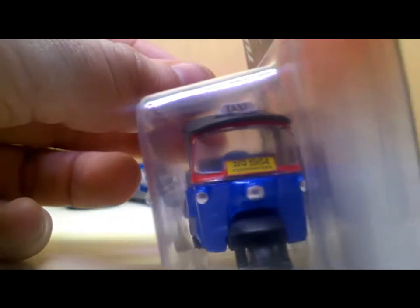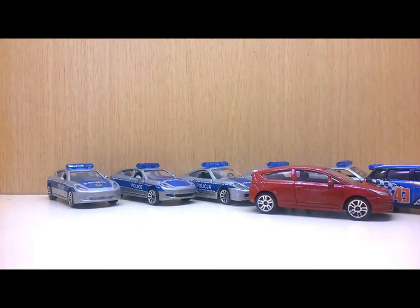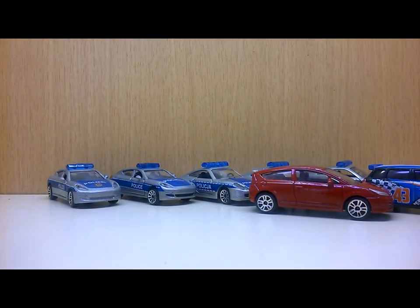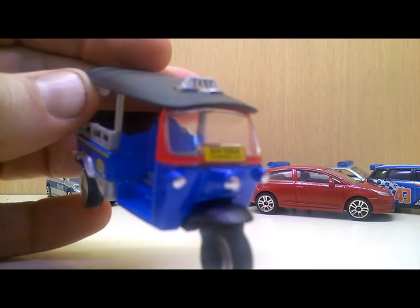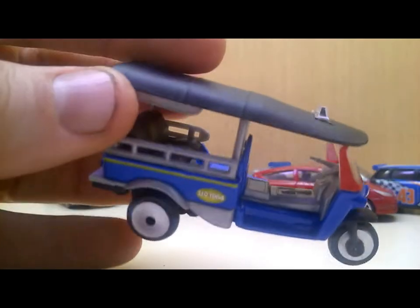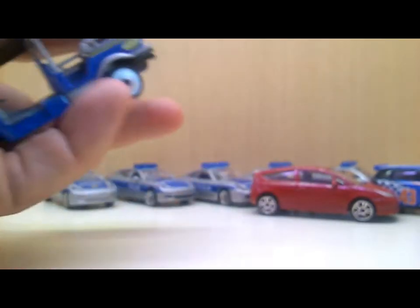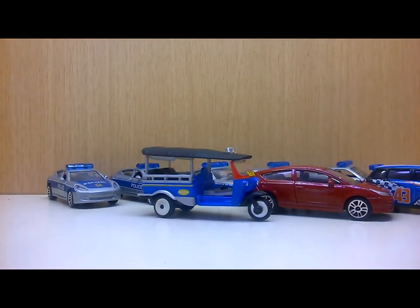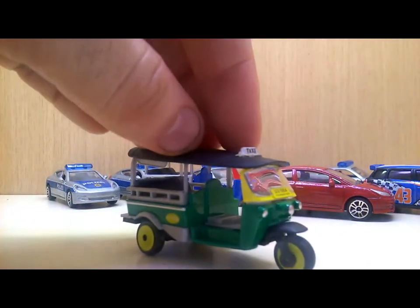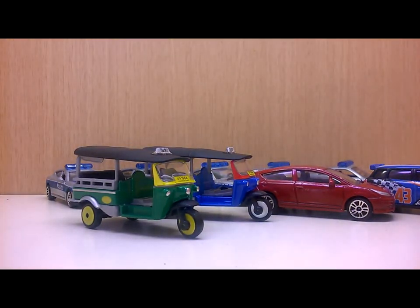So now we have a closer look at the new Thailand tuk-tuks from Majorette. This casting is a Thailand exclusive - you can't find it in Germany, Europe, or the USA at the moment. It's really nice to see this outside of packaging. Beautiful details, really nice piece. I like it! And here's another one in green and yellow - beautiful!